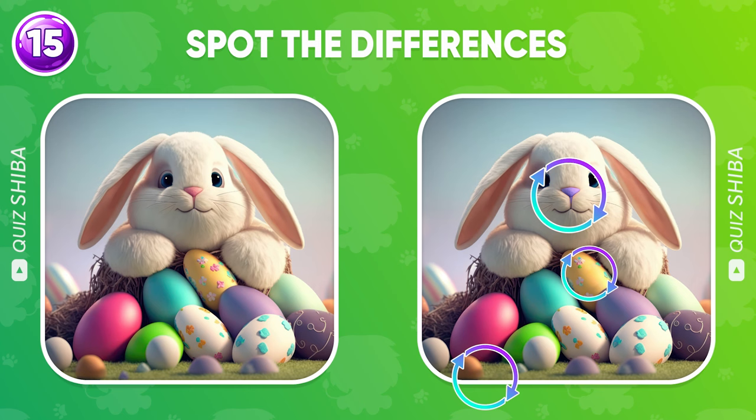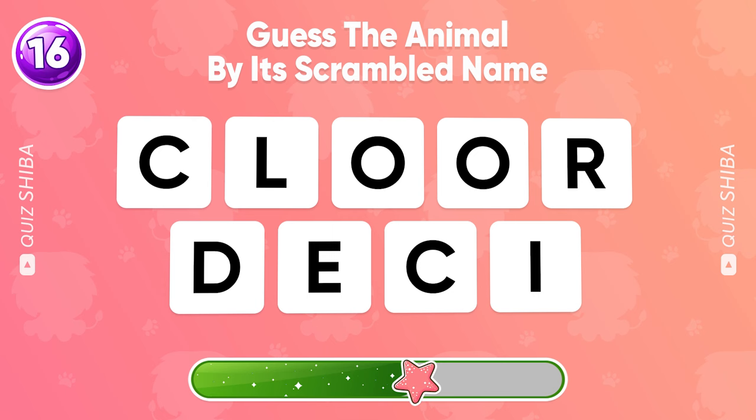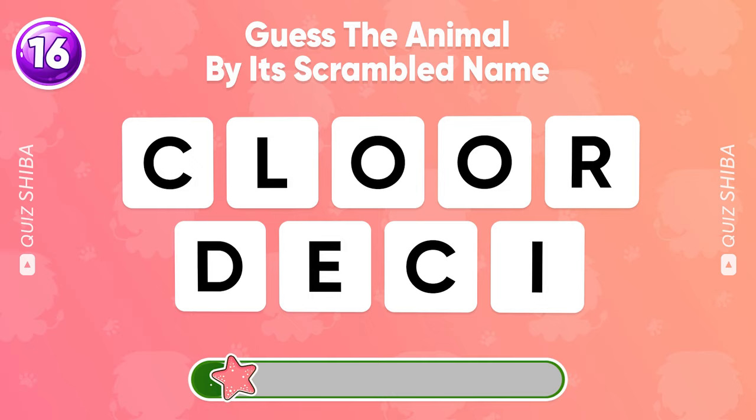Can you guess the animal by its scrambled name? That's right, it's Crocodile.